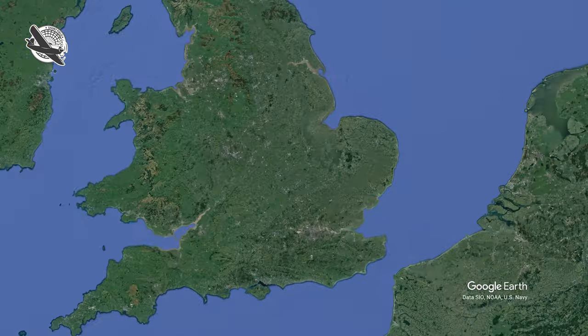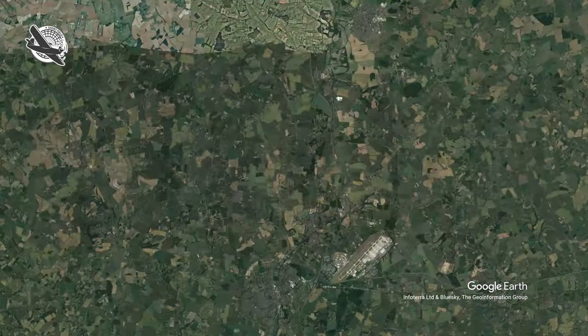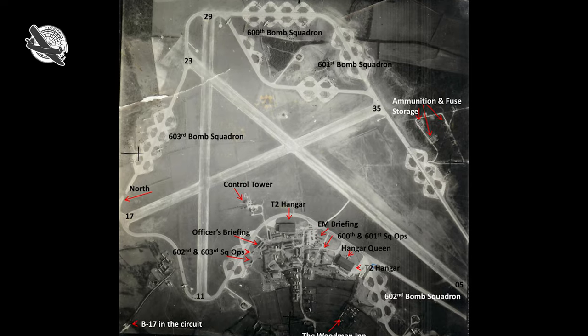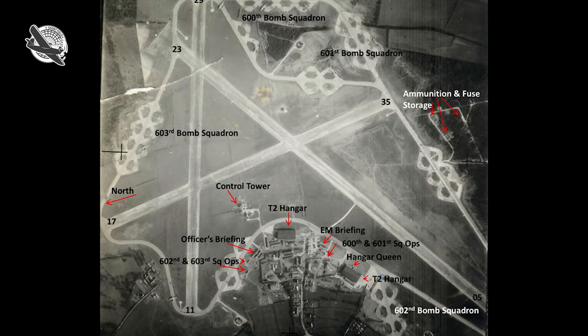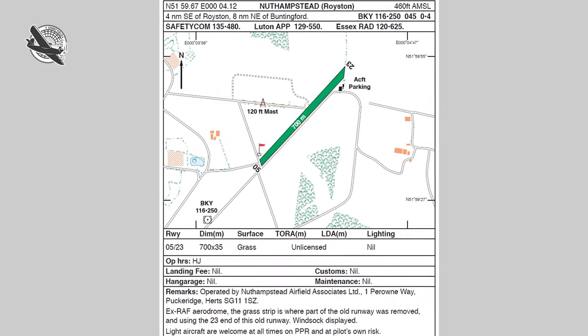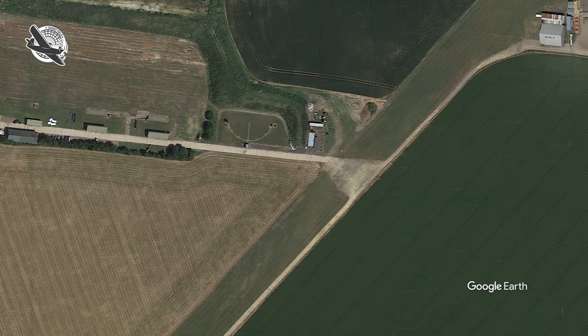Nut Hampstead is a small private strip set in the Hertfordshire countryside, just 10 miles to the northwest of London Stansted. It was once home to the 398th US Bomber Group during World War II. Today, just a 700-meter or 2,300-foot grass strip remains, with a rather nasty concrete slab splitting the field in two.